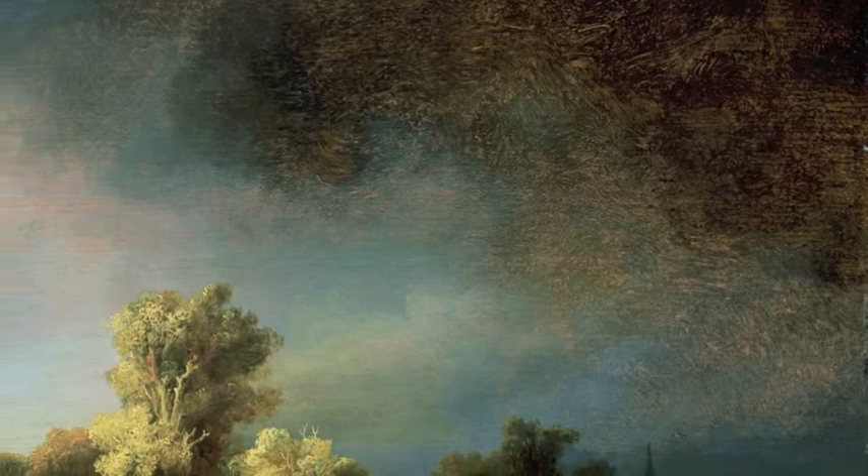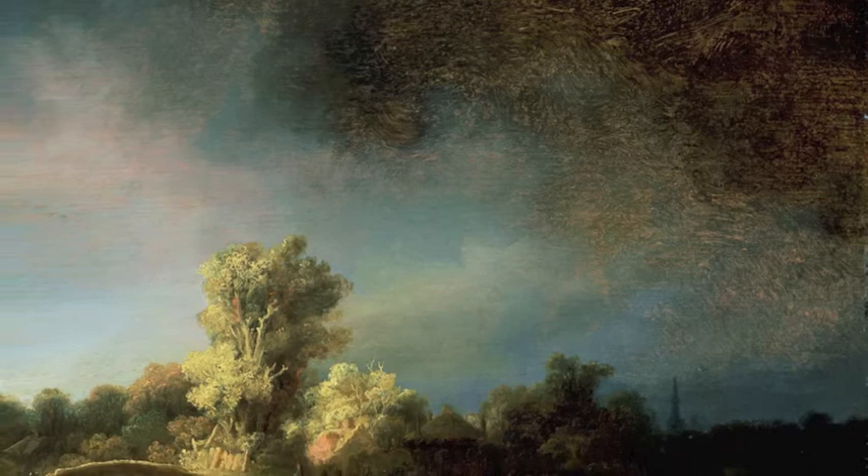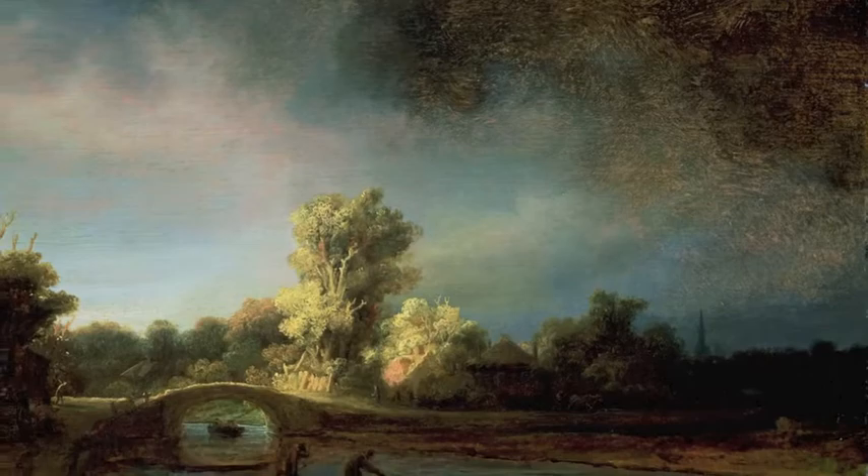The other thing that's so beautiful, and done with such refinement, is the light that falls on the middle of the bridge. If you take a few steps back, you'll see the dramatic effect it has on the landscape. It's truly amazing, isn't it?